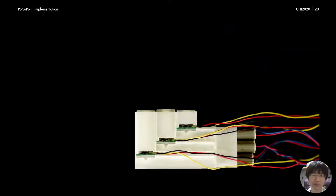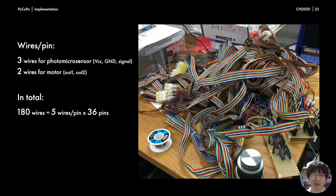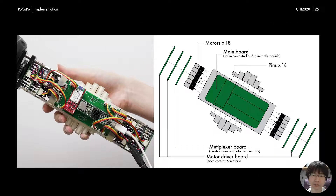One of the obstacles in downsizing is electrical wiring. Each pin on Pocopo requires three wires for the photomicro sensor and two wires for the motor. As Pocopo has 36 pins, it requires 180 wires in total. If you simply wire it up, the result is unwieldy — the circuit board was not directly attached to Pocopo in the first working prototype, so all the wires came out of the device and the cable was much heavier than the body of Pocopo. Then, by placing all of the circuits, including motor drivers and multiplexers, in positions where they would not interfere with the user's hand, we successfully shortened the wired length and Pocopo achieved its graspable size.